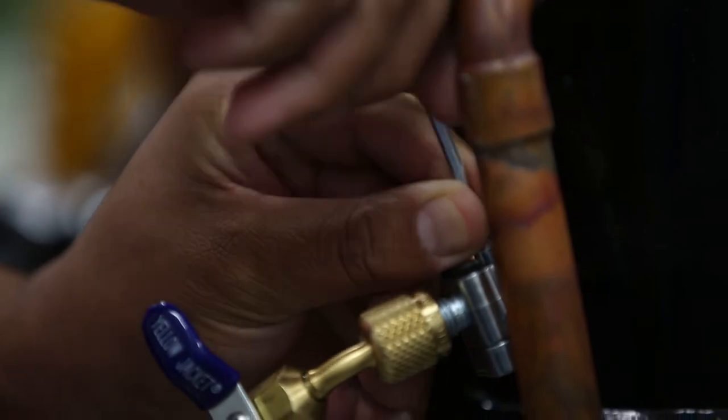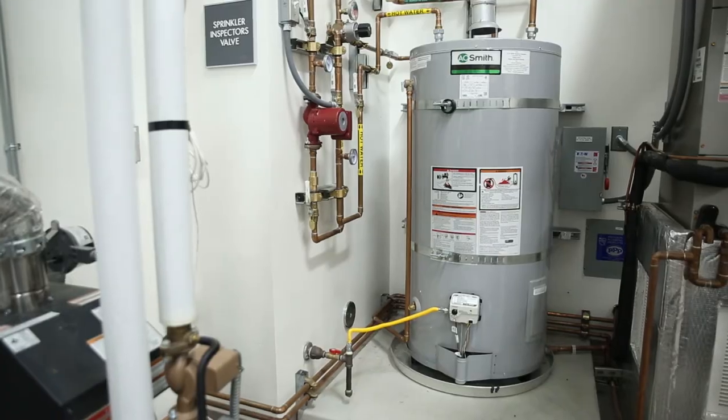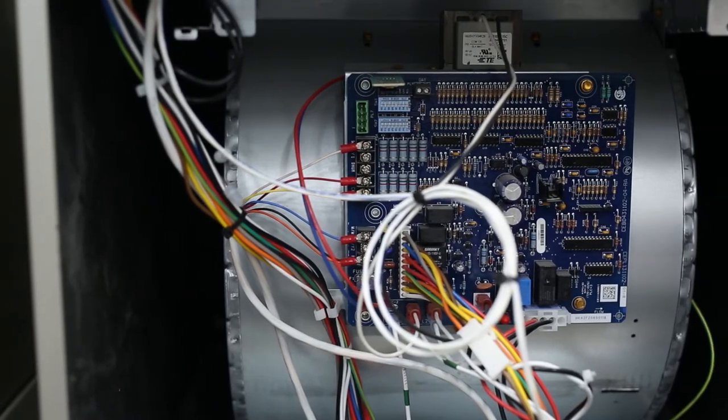Right now there's a huge demand for heating and air conditioning service technicians and installation technicians. There's just not near enough that we need out in the field.